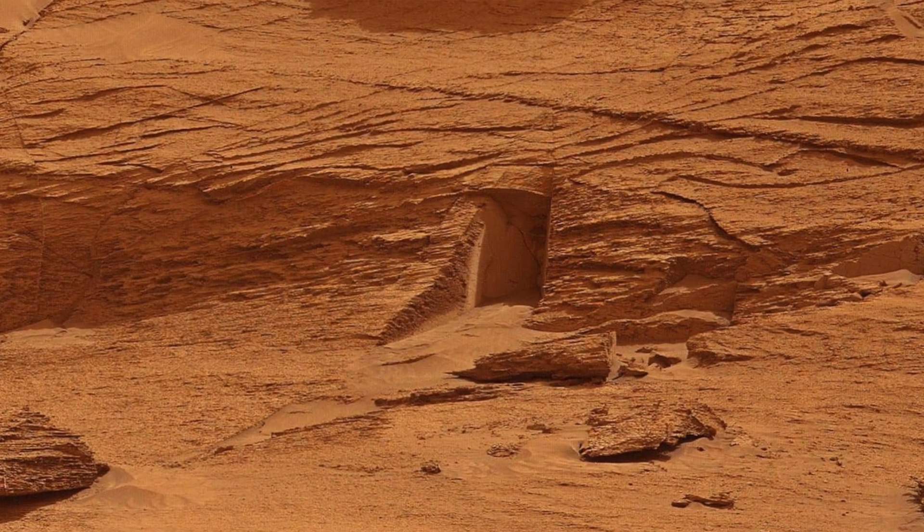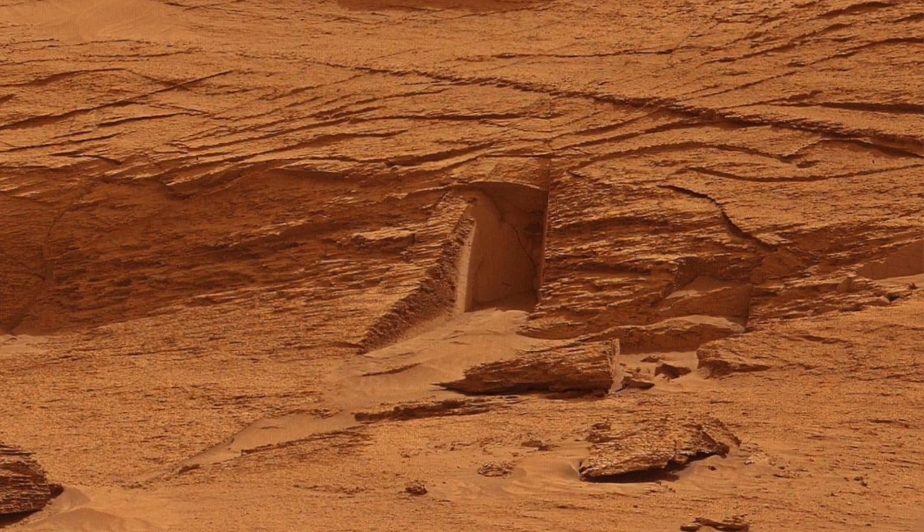Hey, it's Brad, and we're diving into lots of exciting news on Mars. We have to start with this image setting the world and social media on fire of a potential alien doorway.